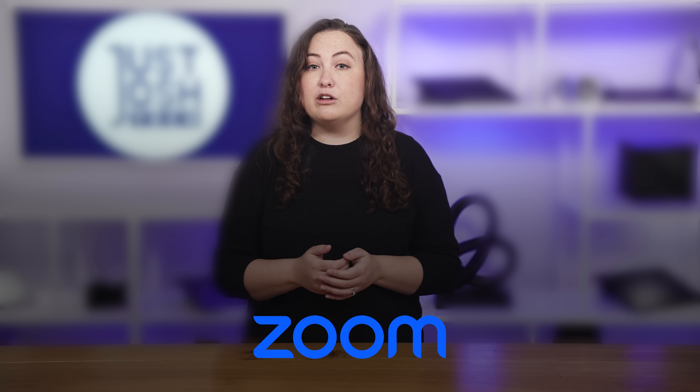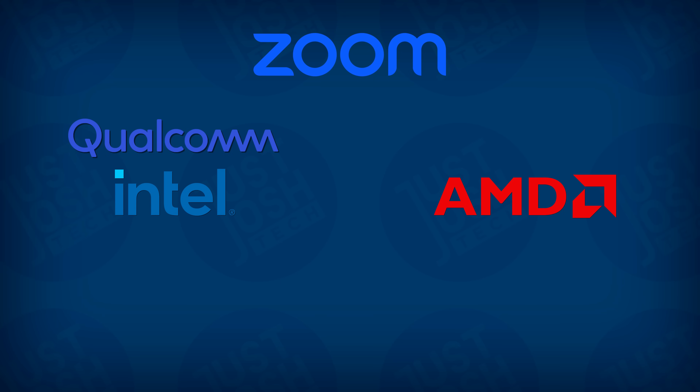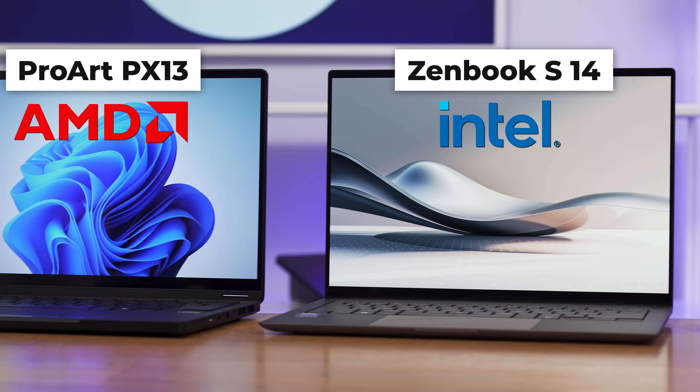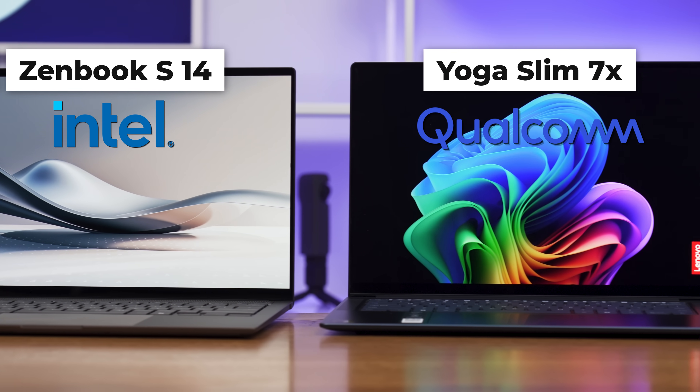Next, we have Zoom, which blurs your background when you are on a conference call using AI to detect where your face is. On the latest Intel and Qualcomm-powered laptops, this function does use the NPU, while on the latest AMD laptops it uses the iGPU. One thing we noticed is that the marketing about the NPU being more efficient is likely true — we experienced less heat and fan noise from laptops that use the NPU instead of the iGPU.